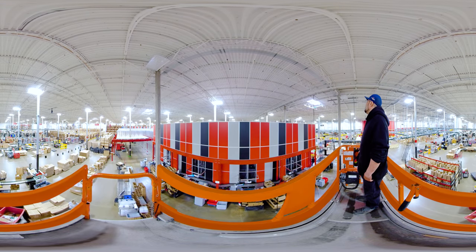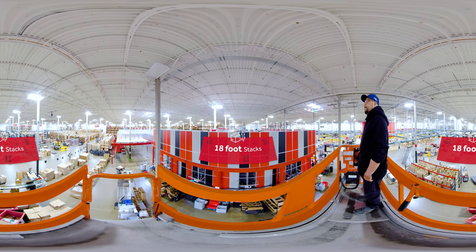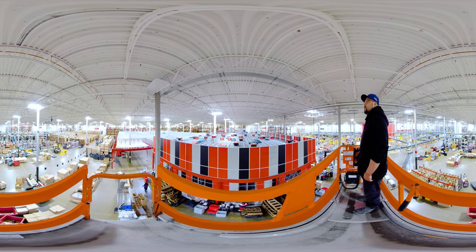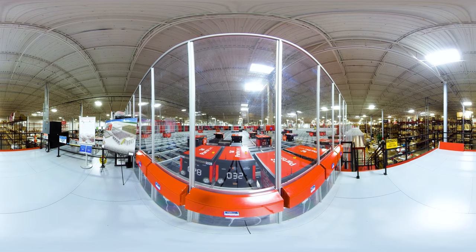Our automated distribution system features 18-foot stacks of bins full of OEM parts and accessories. Here, 40 robots and a few human helpers work to pick parts in a process that's four times faster than traditional fulfillment. Just look at them go!